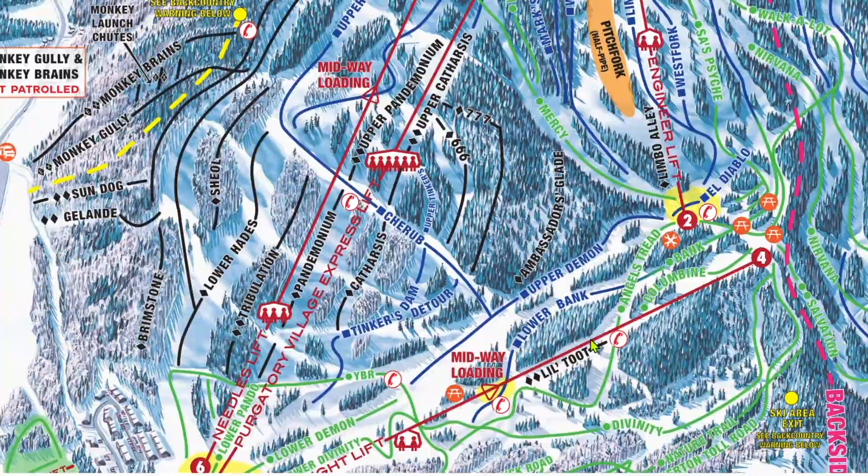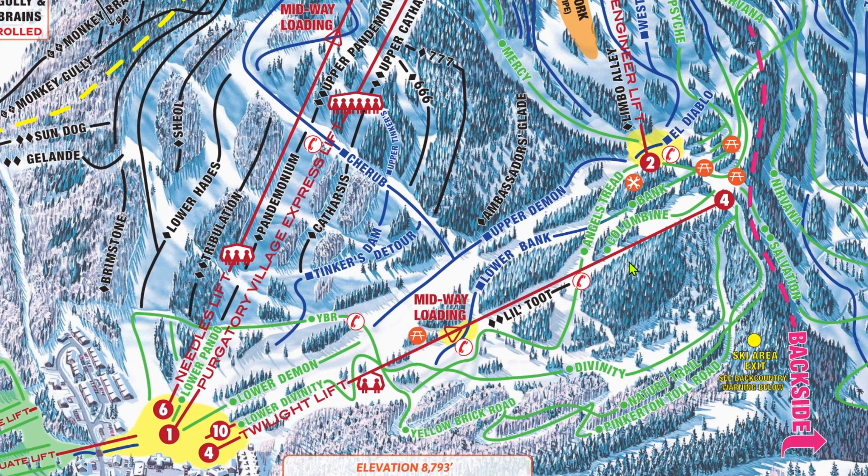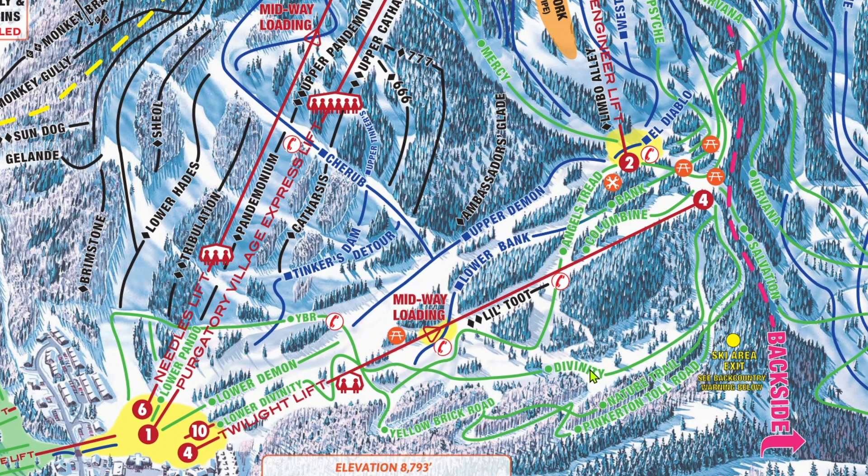Chair 4 primarily serves a bunch of green roads down around here. They're always quite empty and nice, and my favorite of them all is Divinity. Lil' Toot is a nice short drop-off that can be lapped via the midstation. It's a little less busy than the other double blacks in the resort, and it's also less difficult. Let me make one thing clear — Purgatory is not a beginner mountain. However, if you are a true beginner, Chair 4 is going to be your haven.